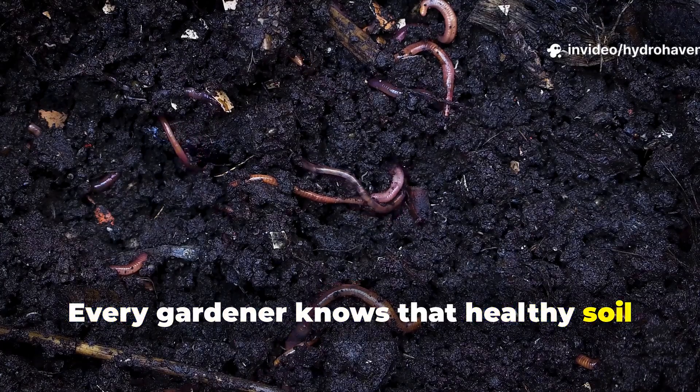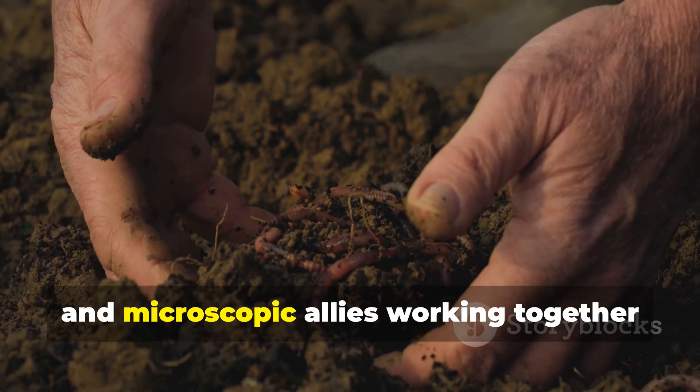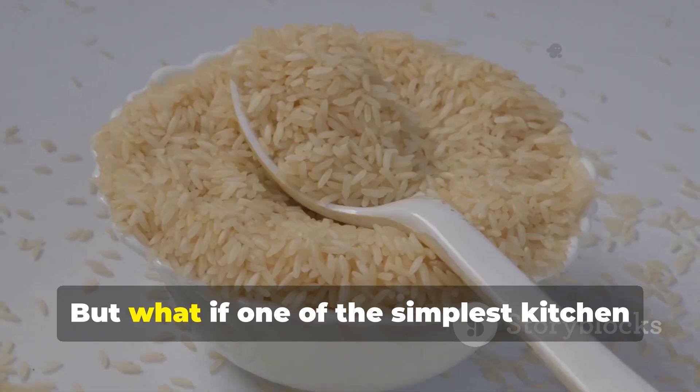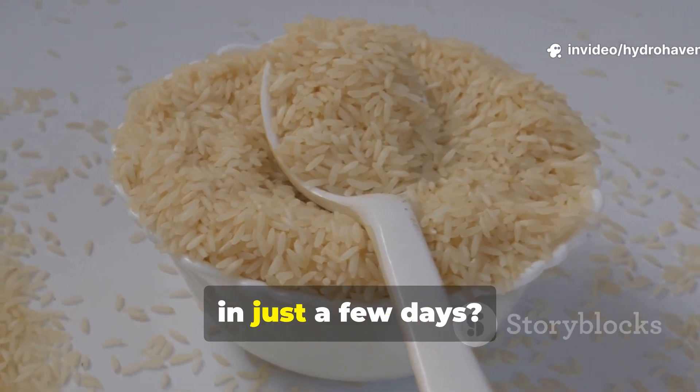Every gardener knows that healthy soil is alive. It's teeming with billions of bacteria, fungi, and microscopic allies working together to convert organic matter into nutrients that plants can actually absorb. But what if one of the simplest kitchen ingredients could wake up that hidden life in just a few days?